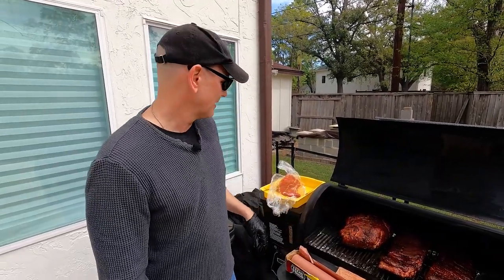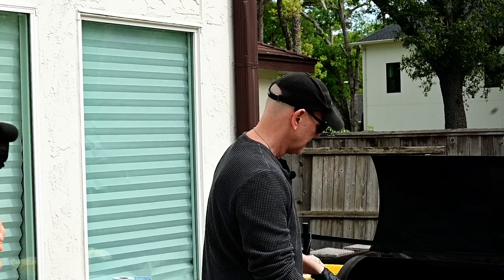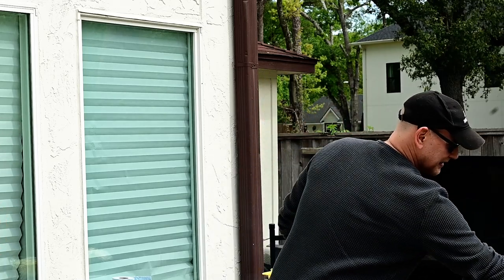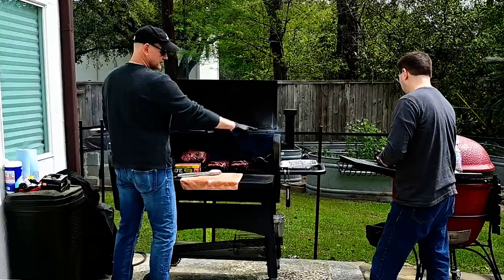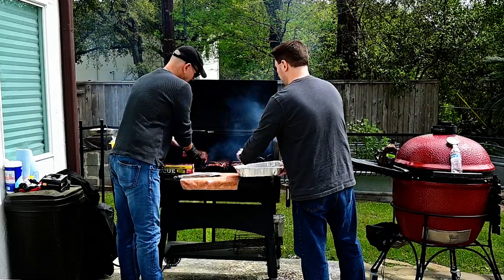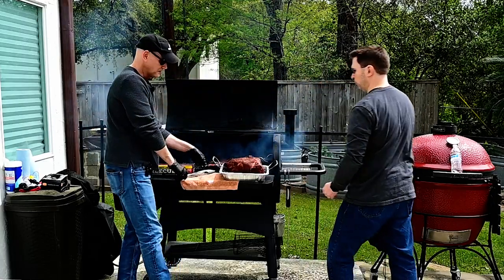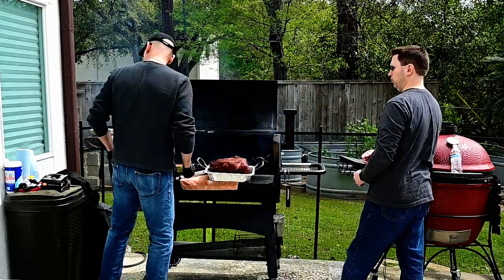Let me go ahead and do the next step in the process. Dwayne, can you grab me this tin over here? The next four hours on this pork shoulder, since we're going low and slow, are going to be wrapped.